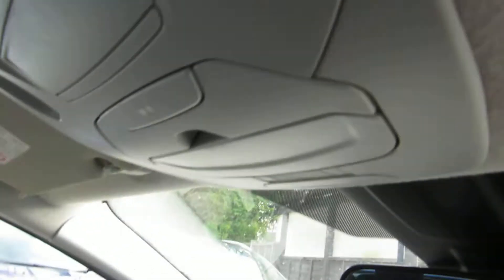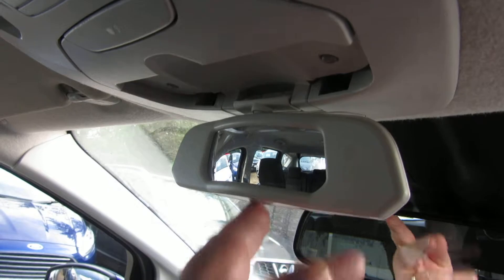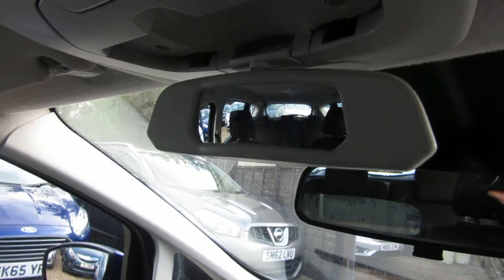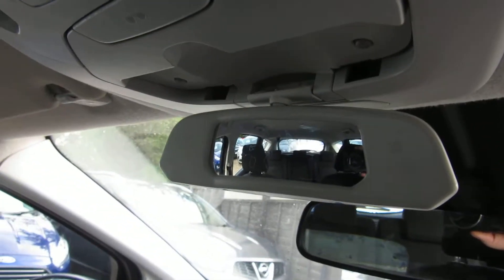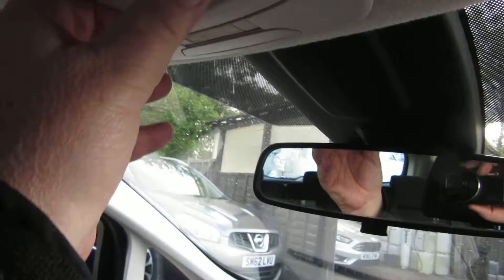At the top there you've got your sunglasses holder. Also, on this being a C-Max, you have got a mirror you can adjust there so that you can keep an eye on the children in the back seats while you're driving along. So you've got your normal mirror and then you've got your child's mirror — family mirror, whatever you want to call it. Great idea!